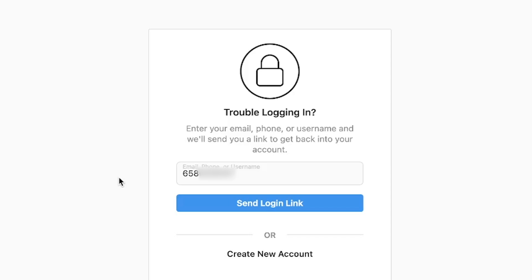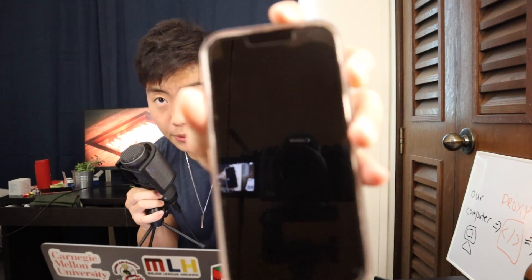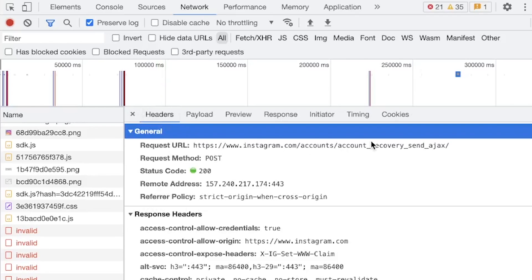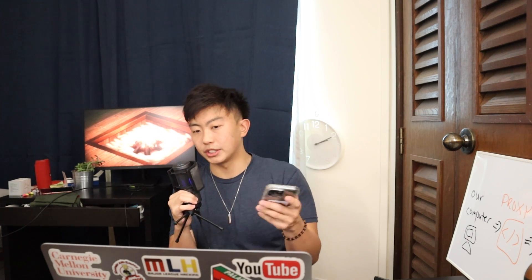On the Instagram forgot password page, there's actually an option to use your phone number. It sends the reset password link via text message, which is vulnerable. On the network monitor we again see a request to 'account recovery send Ajax', but instead of the username the field is the phone number. The problem is we don't know the phone number — all we know is the username — so we can't send Instagram that phone number. The iOS app has the same issue: it defaults to sending the email reset password, which is not vulnerable, instead of the text message.